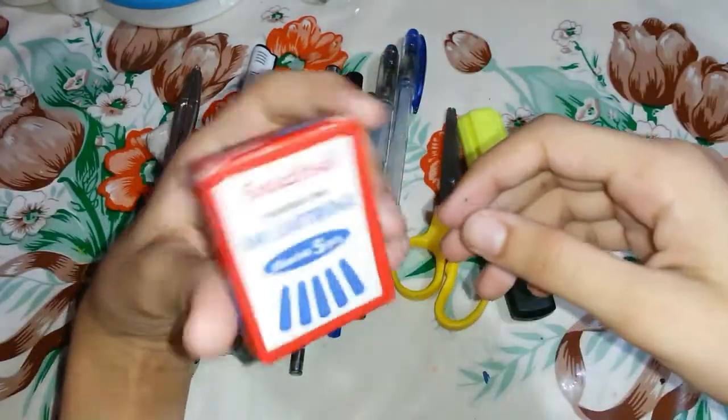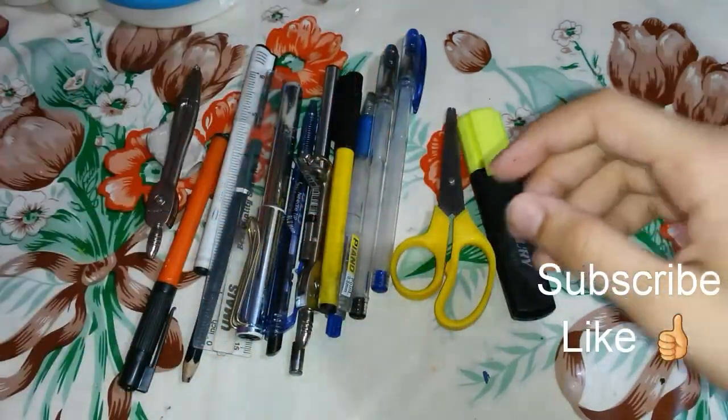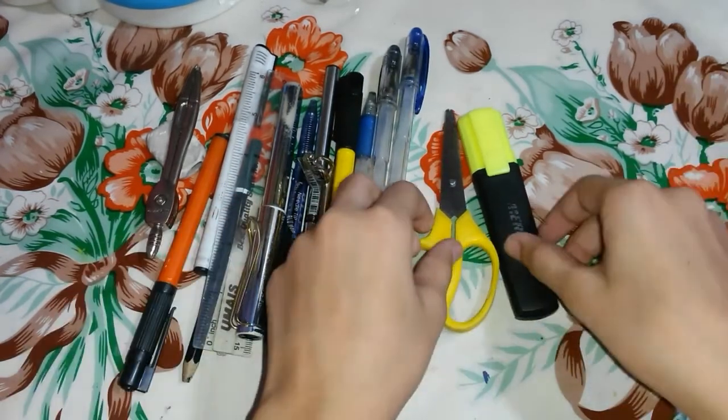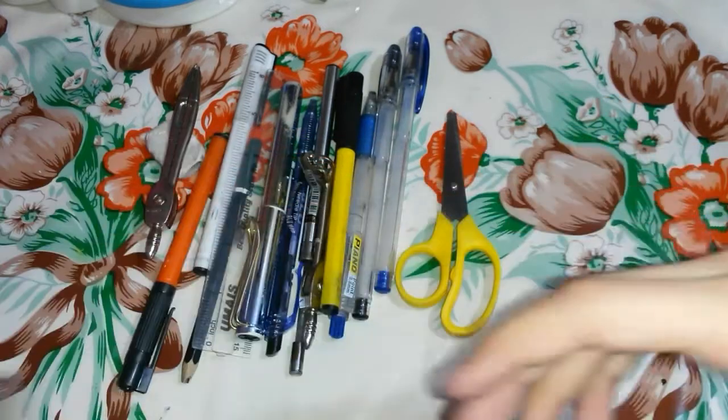First of all, I carry these refills because they are very important for your pens. Next I carry a highlighter because it's very important to take notes and to highlight basically.